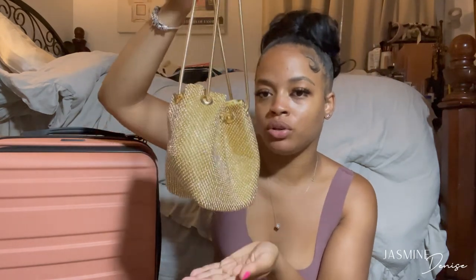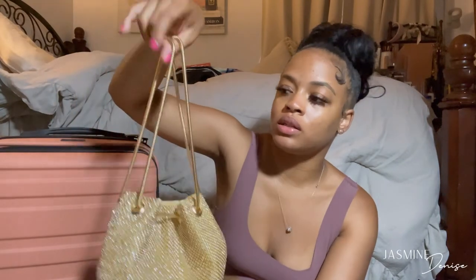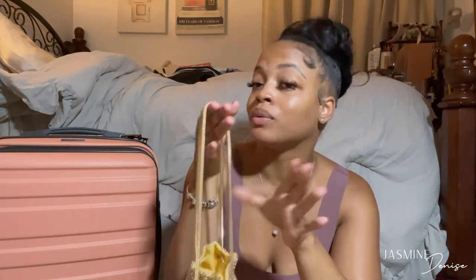The next item is this cute little rhinestone bucket bag for vacation. I don't really wear gold that much, but since I'm going to an island I wanted to give some gold vibes. The straps are adjustable — you can wear it multiple ways — but I think I like it with the double straps. This bag was between $25 and $30, which isn't cheap, but I was like, I'm going to an island, let me do it.